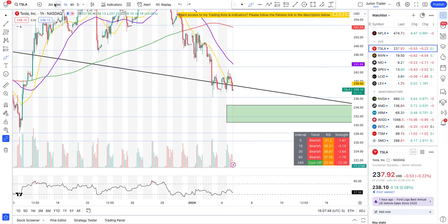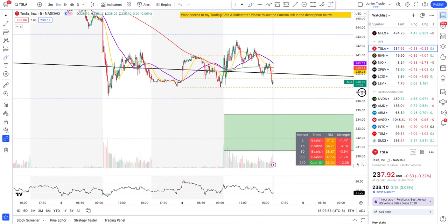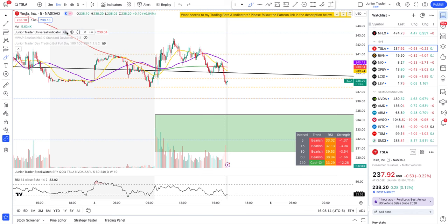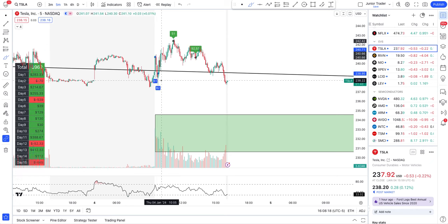On the five-minute interval for Tesla, you can see how well price is finding support at our levels — you trade it all the way to the next level. Tesla in the post market is also falling. My day trading bot on Tesla was profitable today as well.